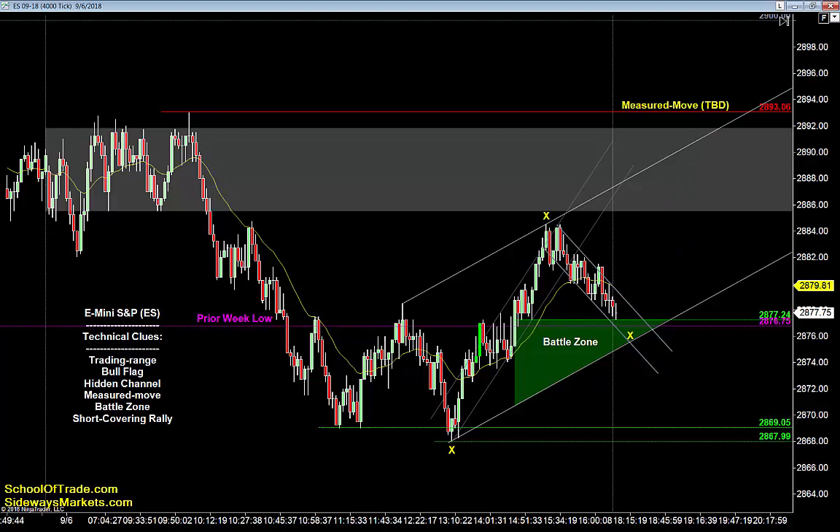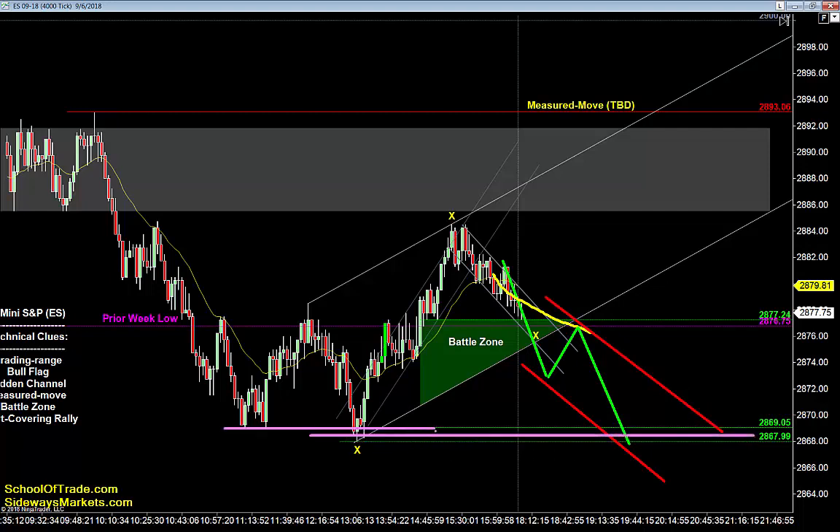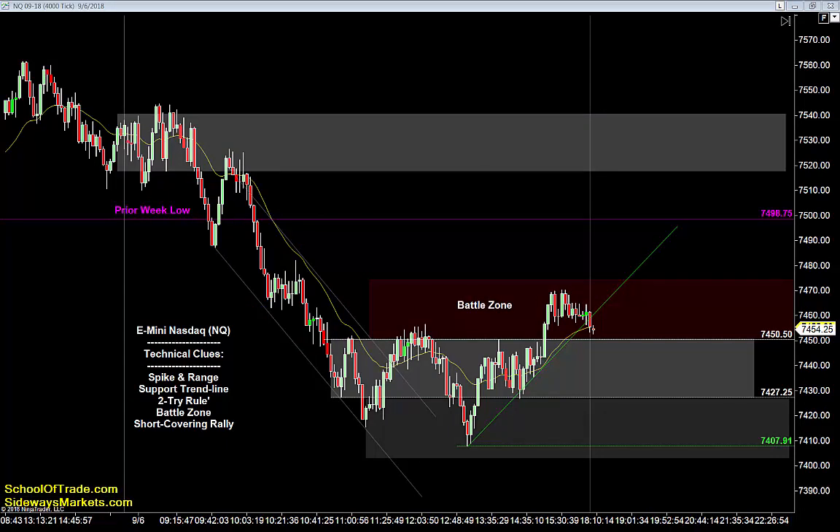Now we know if price goes up, goes down, goes sideways, or even if it reverses. Don't forget, we'll be trading this strategy tomorrow in our trade room at eight o'clock Eastern time. Let's keep going — the Nasdaq is bearish with a spike-in-range pattern, a support trend line, a trading range, and that prior week low just overhead this evening.